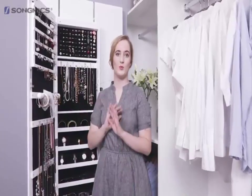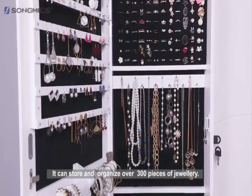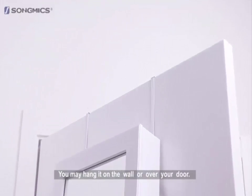This jewellery armoire takes up almost no space at all and it can beautifully store over 300 pieces of jewellery. You simply hang it on the wall or over a door — it's just like having a luxury jewellery store in your own private home.